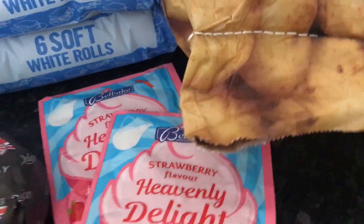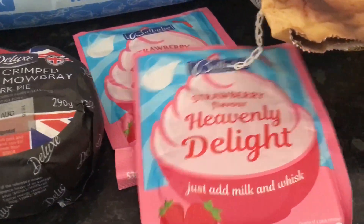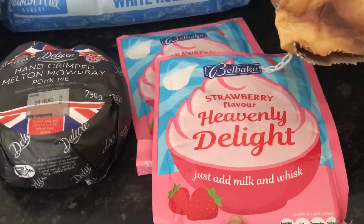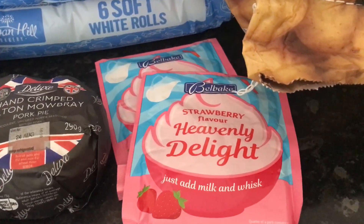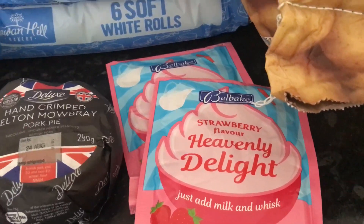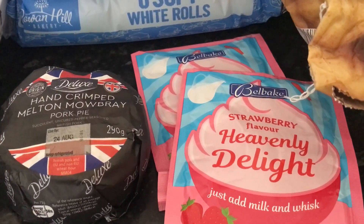Something that I've been having difficulty actually getting, funny enough, is Instant Whips. So this is Bell Bake Make Heavenly Delight. I've got two strawberry ones. I would have liked to have got some banana, but they had butterscotch, strawberry, and chocolate. So I just picked up the two strawberries, and they were £0.29 each.